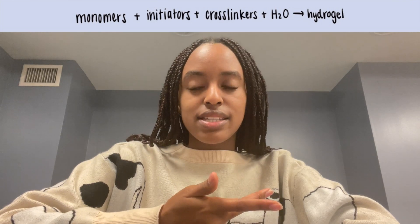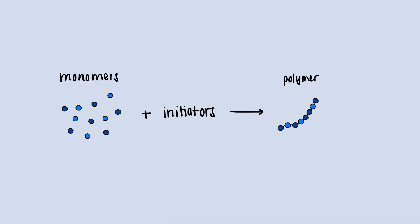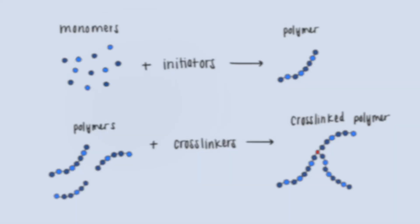All hydrogels are made of the same general components: monomers, initiators, cross-linkers, and water, which acts as a medium for them all. Monomers are linked together into polymers by initiators, and polymer chains are linked together by cross-linkers.